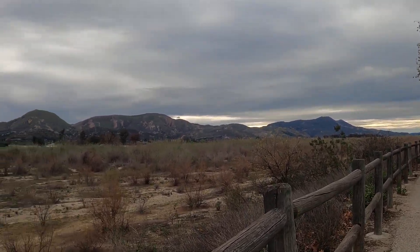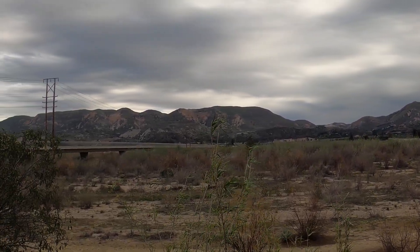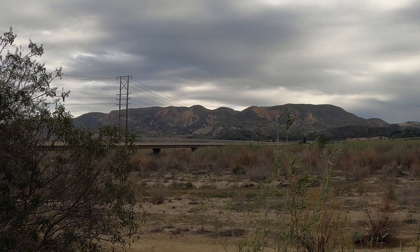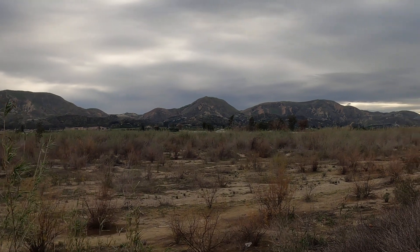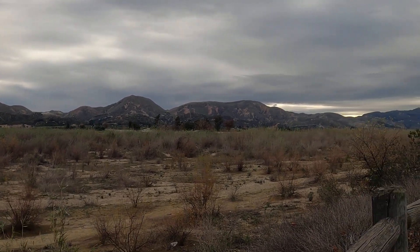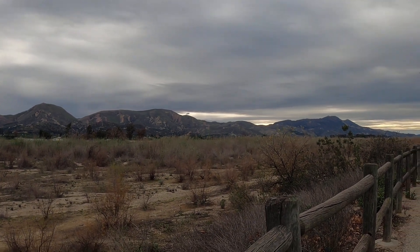There you go — there's Barsdale and the Barsdale-Fillmore Bridge, looking over the Santa Clara River. Thanks for watching.